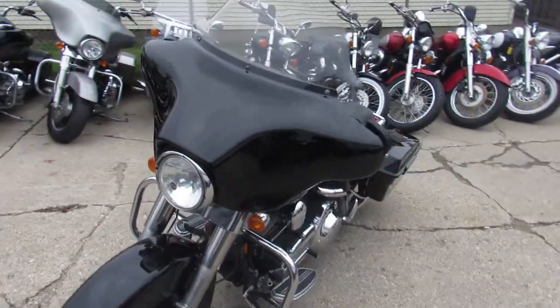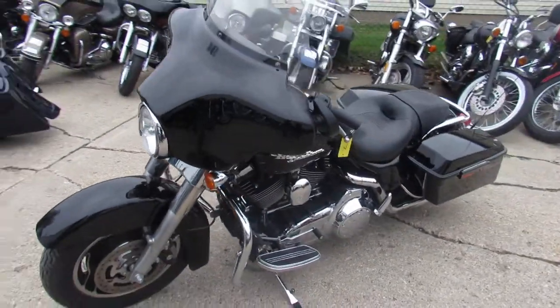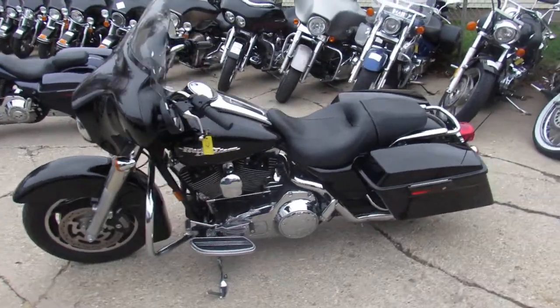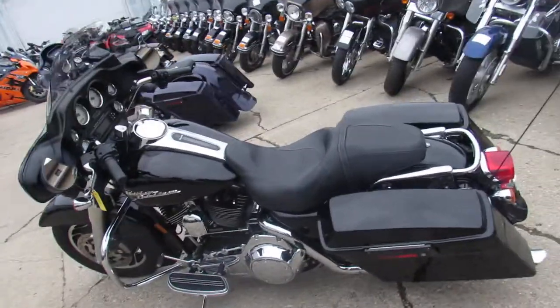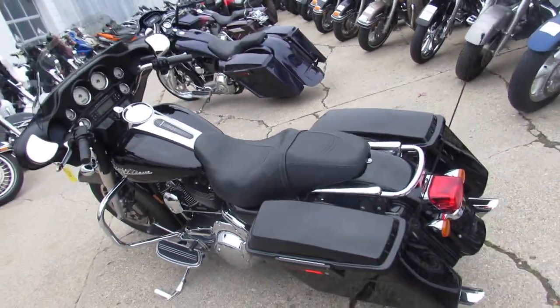The one we're doing a video on is a 2008 Harley Davidson Street Glide. We got this thing priced right at $10,999. This thing has got the Python exhaust, which sounds good — a real deep throaty sound — and it's in great shape.